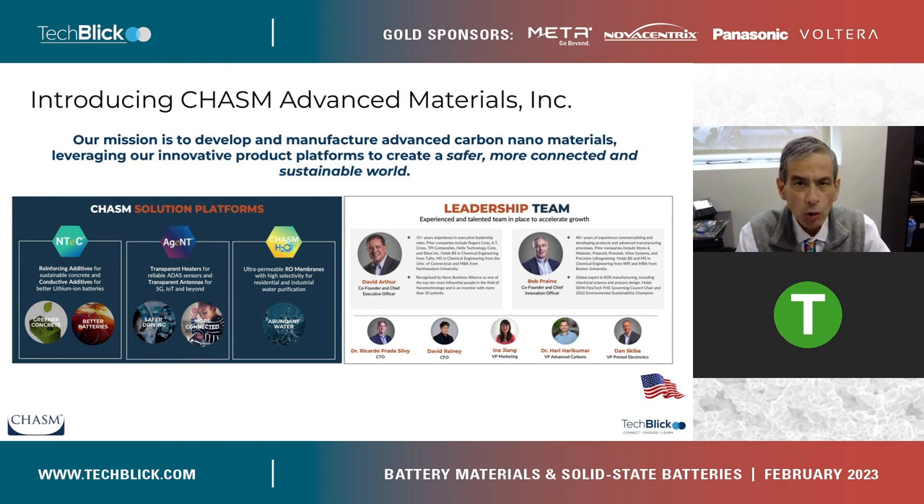But first, a few more words about Chasm. For me, it's the team — the team is what defines and differentiates Chasm. Our people are truly our strength. I'd like to give a quick shout out to the founders: CEO Dave Arthur, Chief Innovation Officer Bob Prano, and Chief Technology Officer Ricardo Pradasalvi. It is their combination of vision, capability, and perseverance that is making all this a reality.